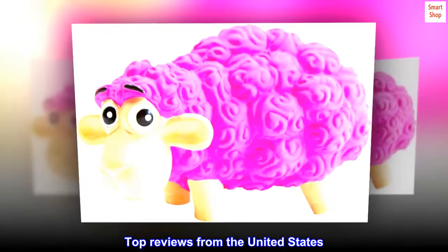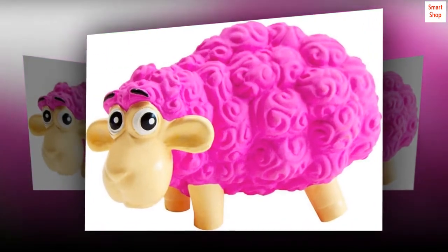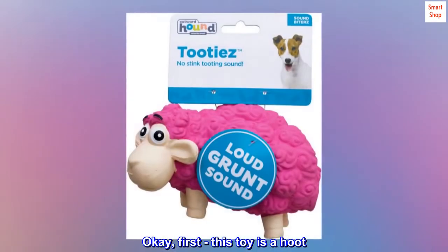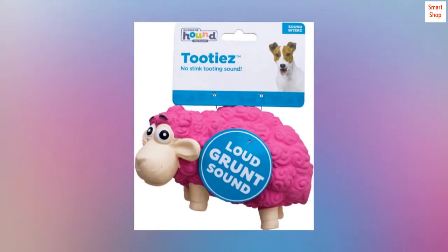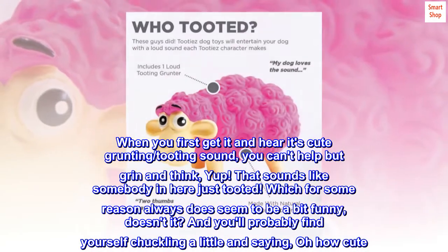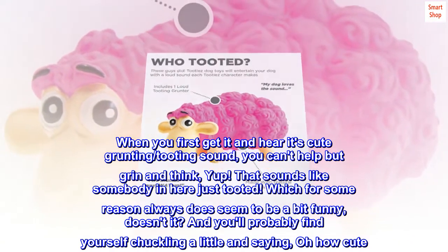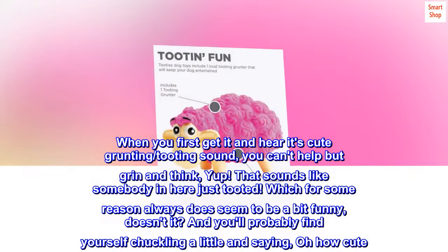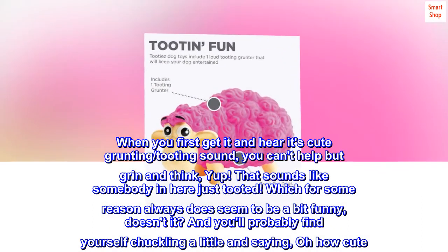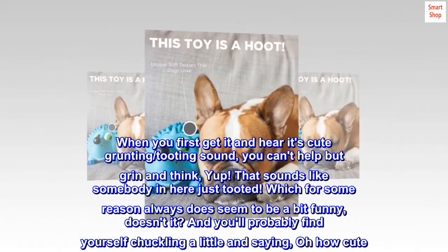Top reviews from the United States. For the love of a dog. Okay, first, this toy is a hoot. When you first get it and hear its cute grunting, tooting sound, you can't help but grin and think, yup, that sounds like somebody in here just tooted. Which for some reason always does seem to be a bit funny, doesn't it? And you'll probably find yourself chuckling a little and saying, oh how cute.